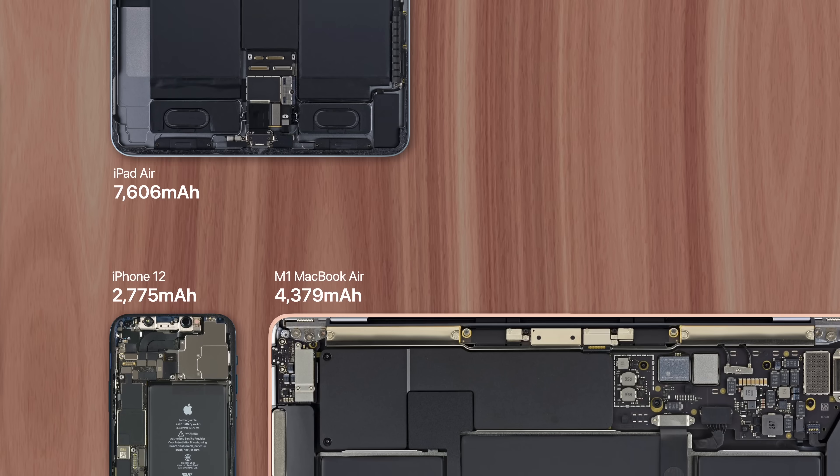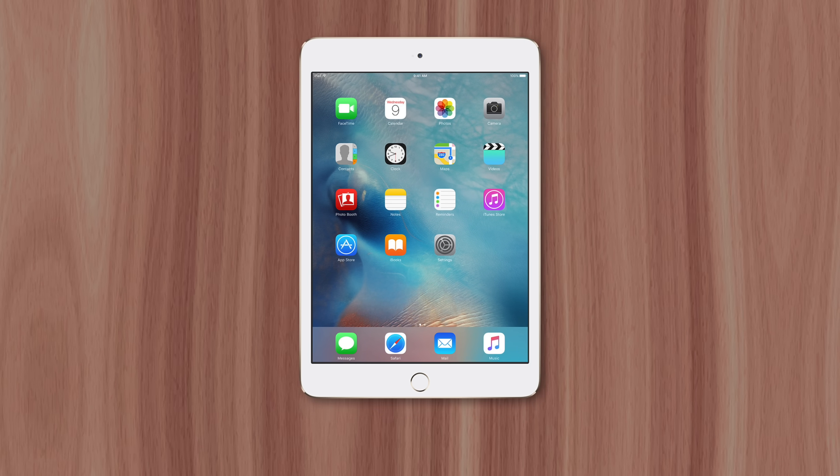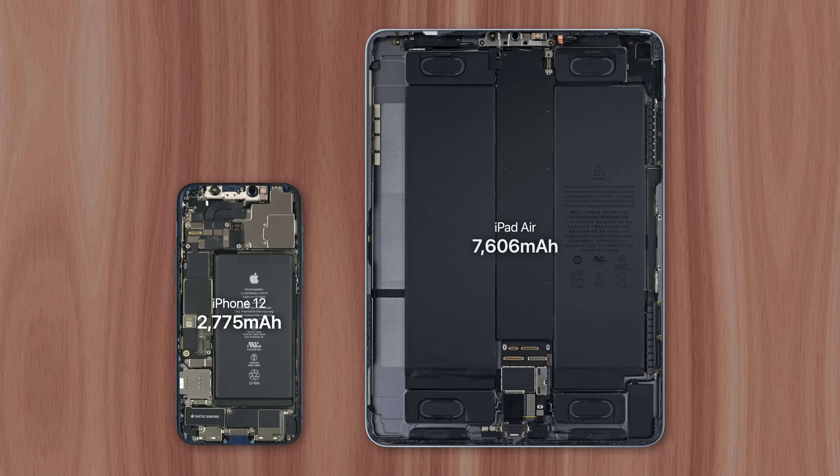You also have to consider what power adapter is being used. The iPad Mini still uses a Lightning connector, and until recently in 2018, so did every other model. That led customers to simply charge their iPad with the same cable and wall adapter as their iPhone. And while that is a quick and simple approach, it's not the most effective, since powering a battery that's almost three times larger than the iPhone's will result in a charge that takes three times longer to complete.